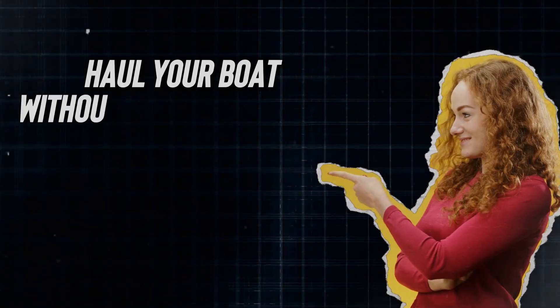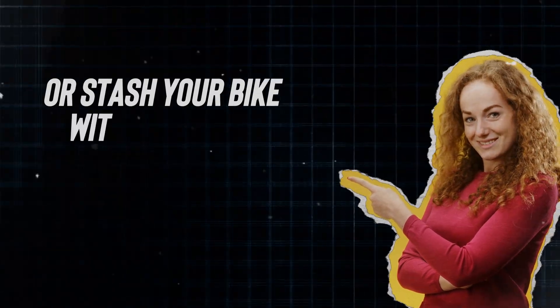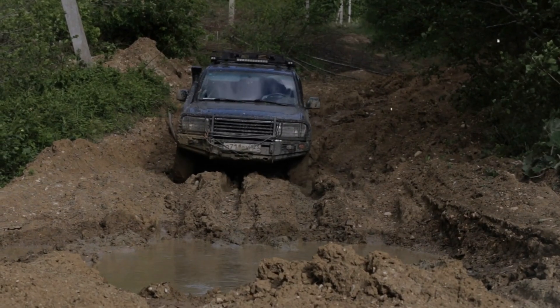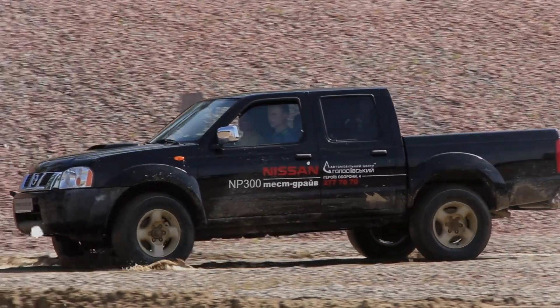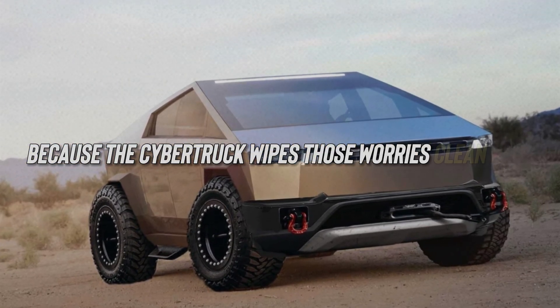Or stash your bike without a fuss? That's where the Cybertruck steps in — it's the epitome of utility. Trucks are built to get down and dirty, but that doesn't mean you have to deal with the aftermath. Say goodbye to the headache of chipped paint or dings in the body, because the Cybertruck wipes those worries clean.